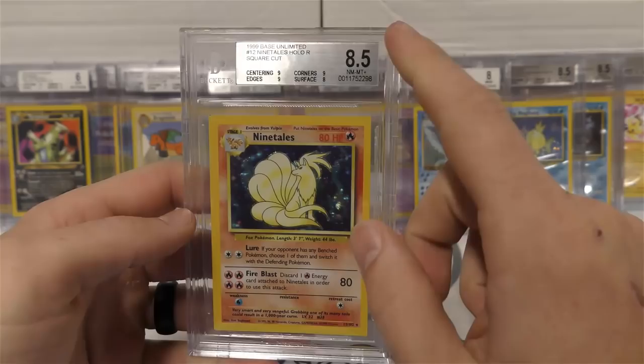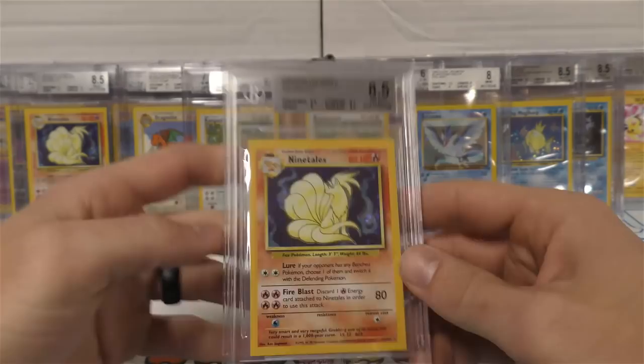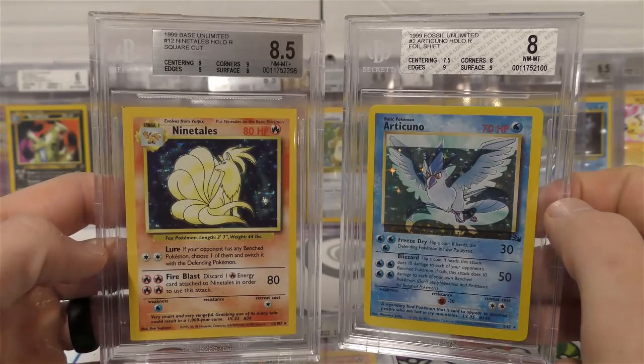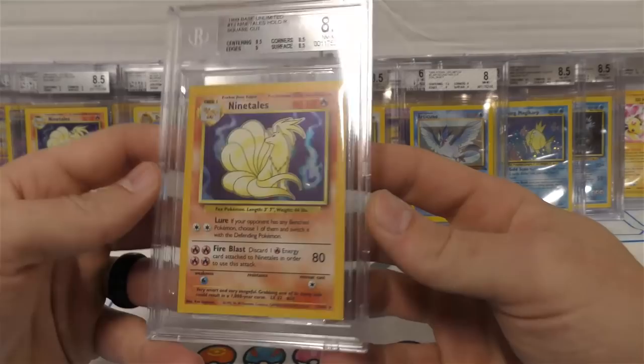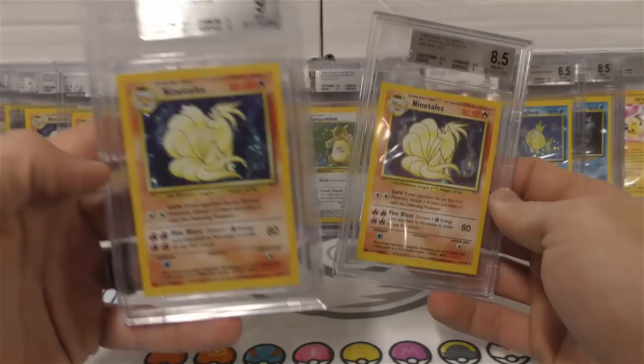Next up we have a Ninetales square cut with an 8.5 - if the surface had been an 8.5 this would have jumped up to a nine. The centering was a little more off than I'd like to give it a nine. Funny enough, you look at these two: this one shifted one direction and got 7.5, that one shifted the other way and got a 9 on centering. Maybe they factored in that it's a square cut. So we got an 8.5 on this Ninetales as well.